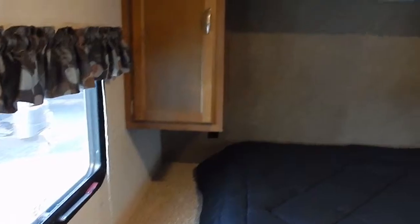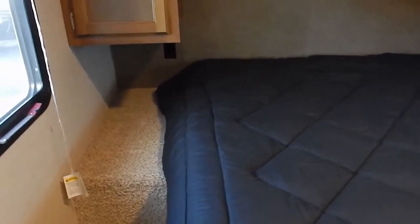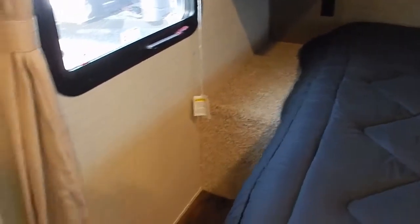Front queen bedroom with overhead storage shelf, door wardrobe cabinets, power outlets, and under bed storage. You also have a hamper access down to the front storage compartment.